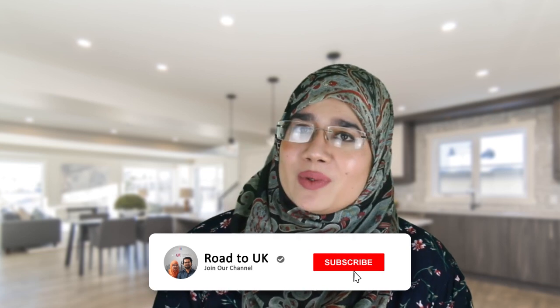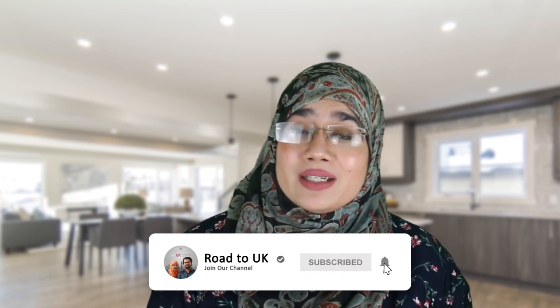Until next time, guys, if you haven't already, like us on Facebook, subscribe to us on YouTube, follow us on Instagram and Twitter, and just generally be awesome and watch all of our videos. Thanks.